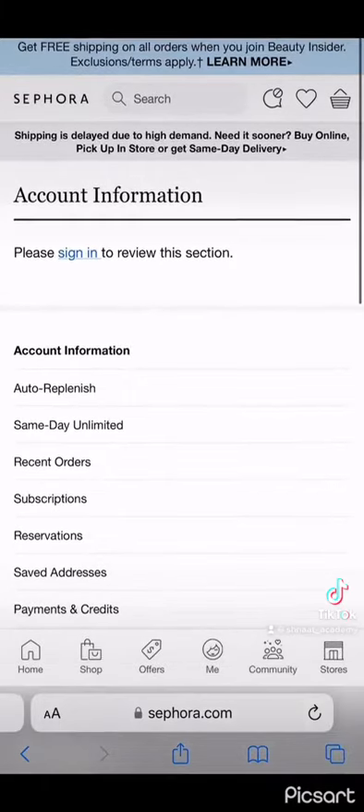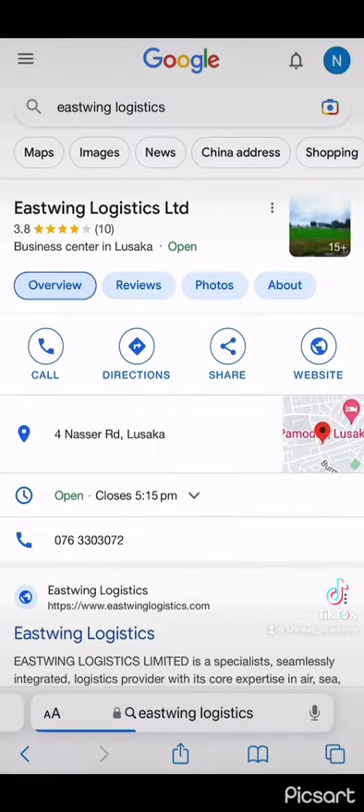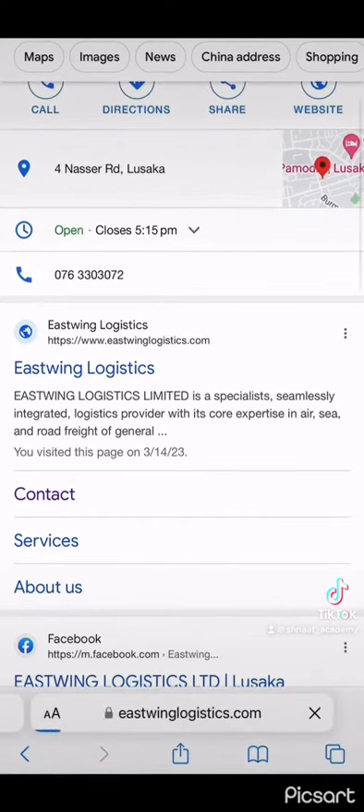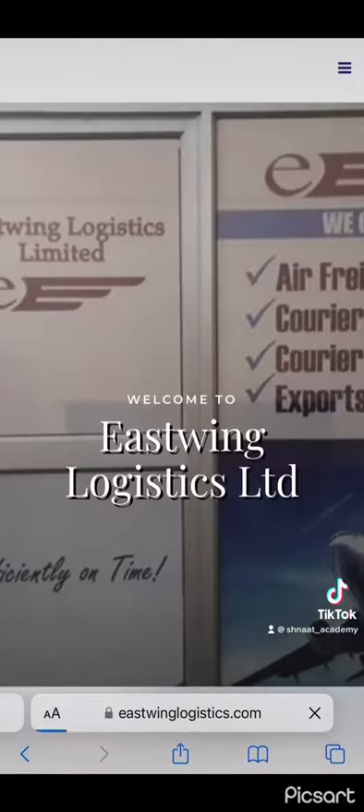You put that address into the website. This time I used EastWing Logistics — all I did was send them a WhatsApp message and they sent me all the details. I put that into the Sephora website to ship there.